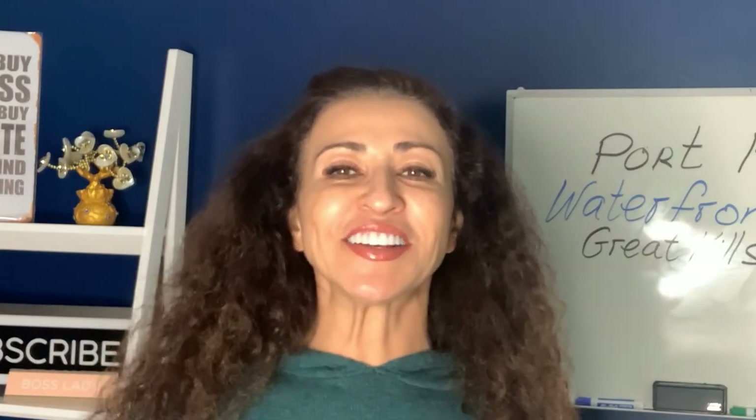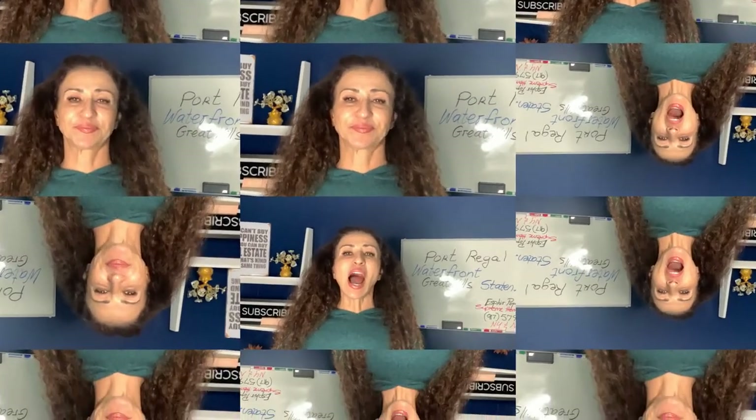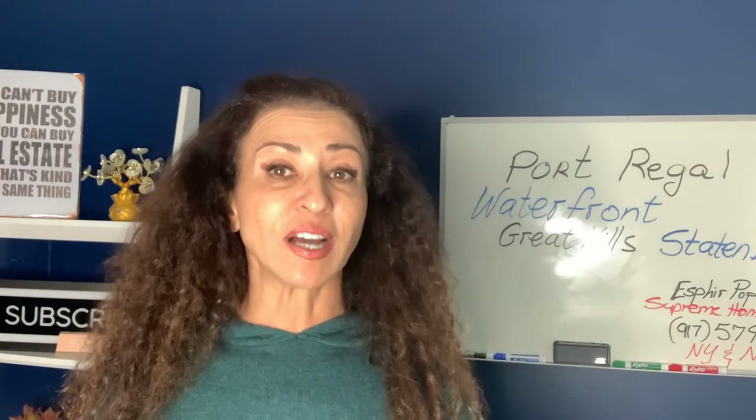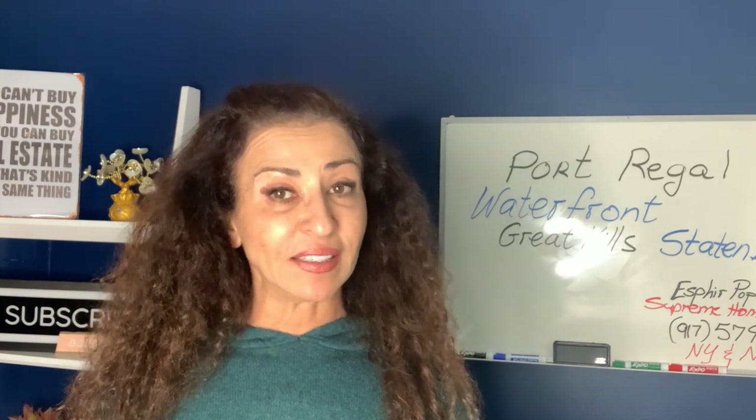Port Regal in the Great Kills Harbor is where I'm taking you for a tour today. I'm so excited to show you this Port Regal private waterfront condo community Staten Island has to offer.